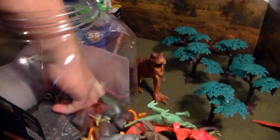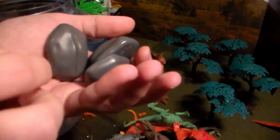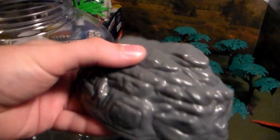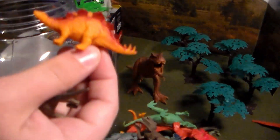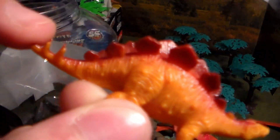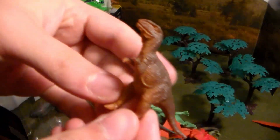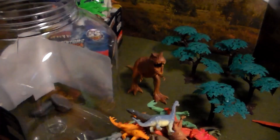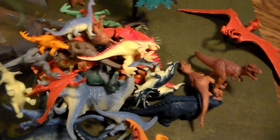Look at the size of that T-rex — that is scary and could eat any of these dinosaurs. Now we have some baby dinosaurs and, ladies and gentlemen, a bunch of small boulders. We have a tiny little triceratops, a giant boulder, a small baby velociraptor, another little stegosaurus with a spiked tail, another baby pterodactyl, another T-rex, and a baby brachiosaurus, plus all these extra rocks.